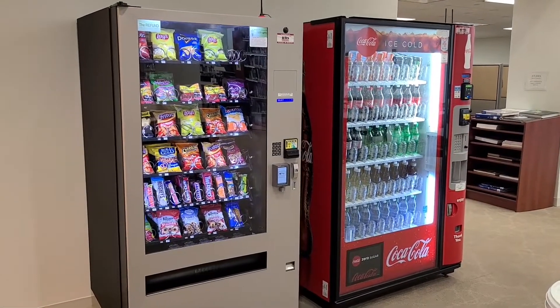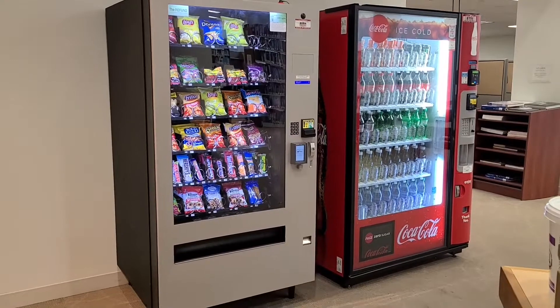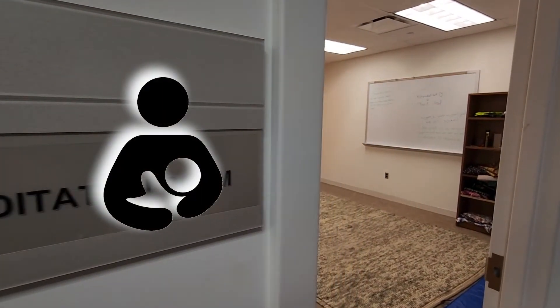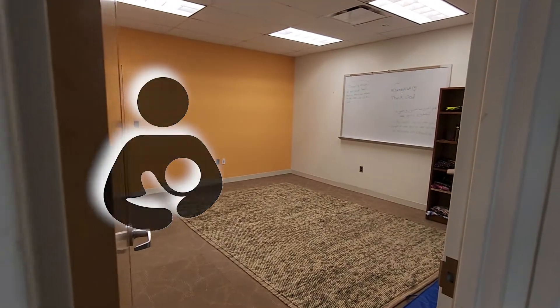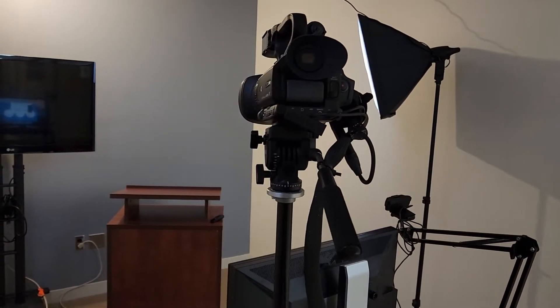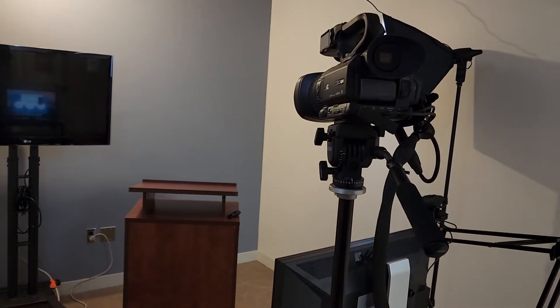Hungry? Thirsty? We have vending machines for snacks and drinks. We also have a meditation room, a lactation room, and a presentation practice studio, where you can easily record your dissertation or general presentation for submission or review.